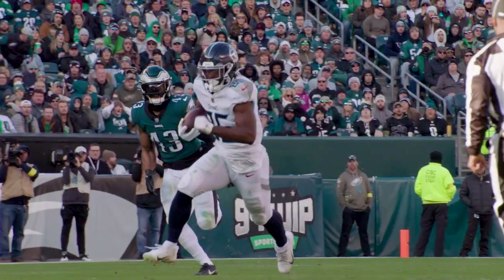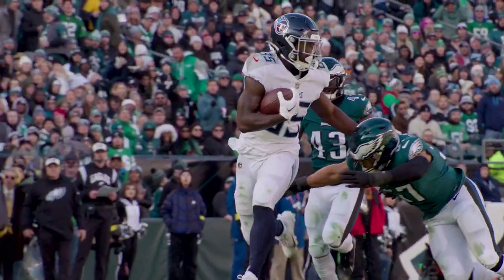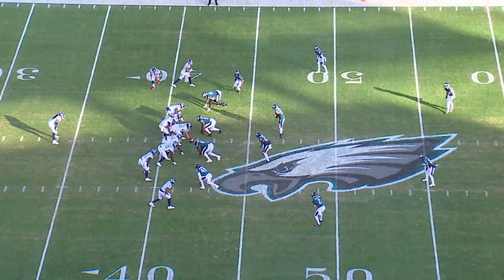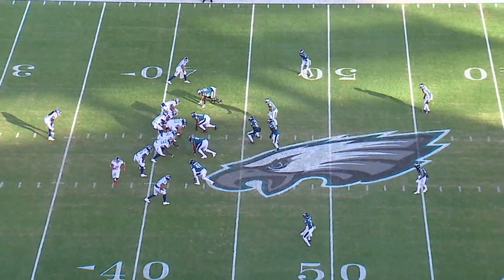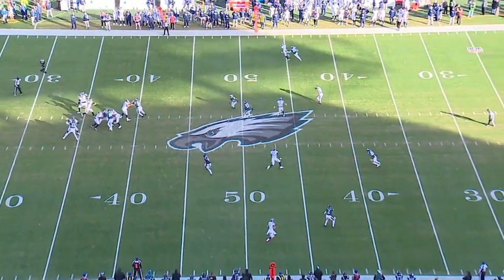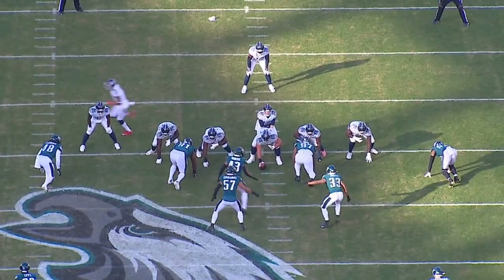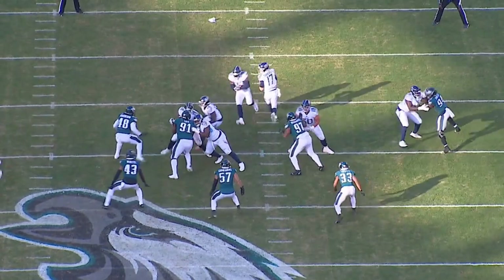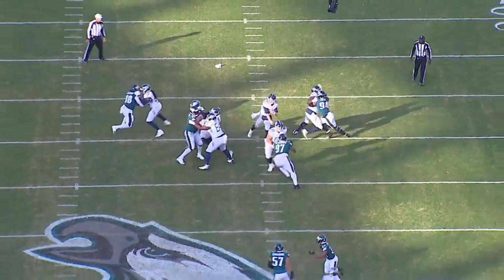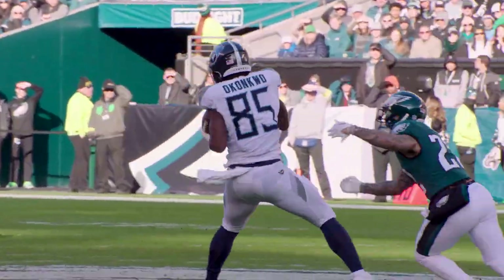1st and 10, 6:35 second quarter. Ball's on the minus 42. Titans are in 11 personnel, 2-by-2 set with condensed splits. Eagles in a 4-man front, playing quarters coverage. The nickel is confused on the motion by Robert Woods. 2nd-level defenders are now not properly spaced. Chig on a switch release runs a perfect seam route right down the railroad track. Trap pass action. Left guard pulls across the center. Excellent protection. Tannehill again looks off the safety and throws a strike to Chig Okonkwo, who does a great job of putting 21 yards after catch on a big explosive play.